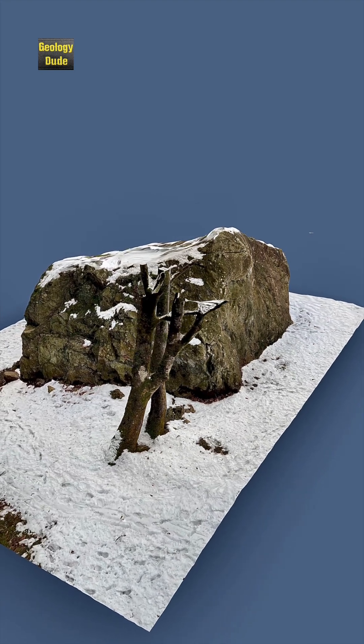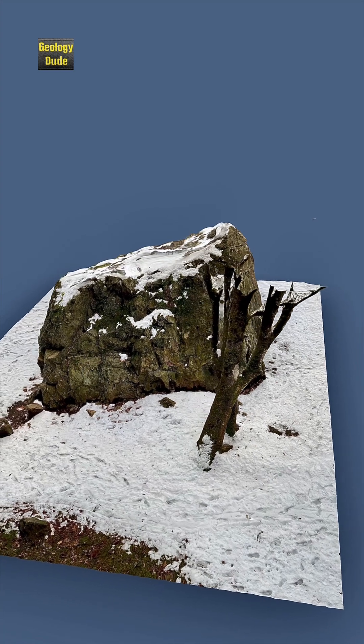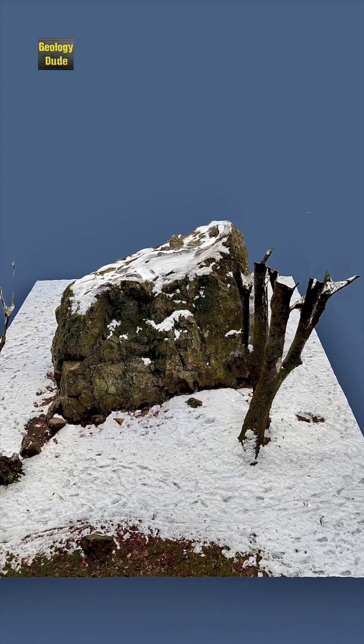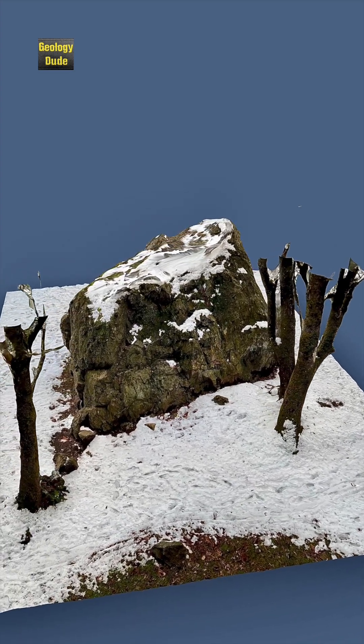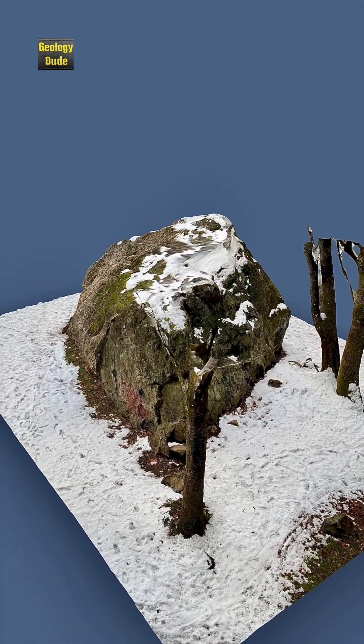The Big Rock was moved here in a glacial ice sheet during the last ice age. At today's Canadian border, this glacier divided into two parts. One part flowed westward to the Pacific Ocean through the Strait of Juan de Fuca. The other part flowed southward into the Puget Lowland.